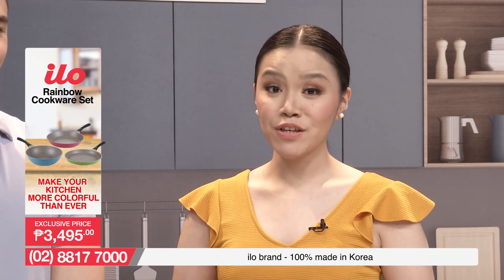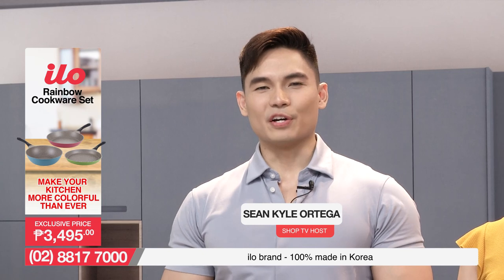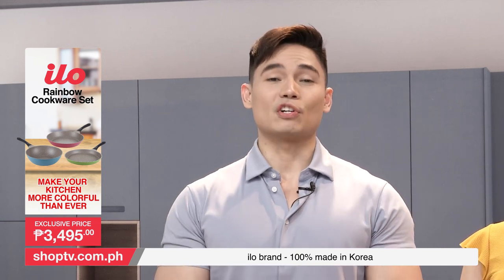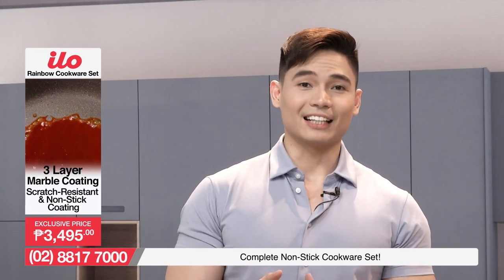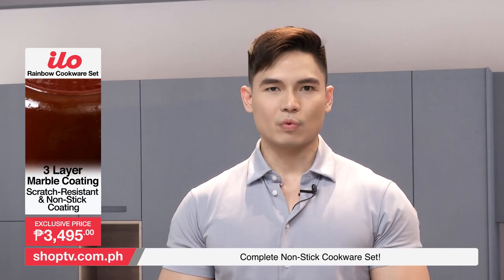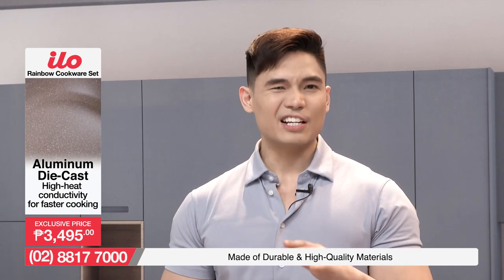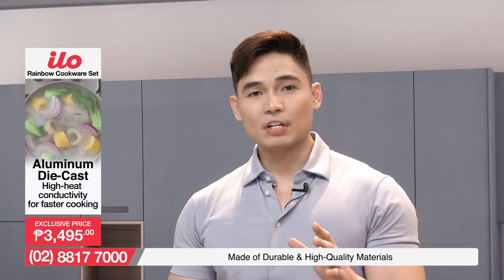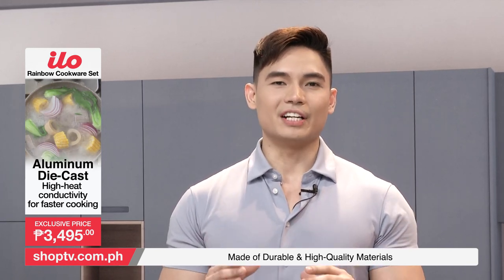Good day everyone! Welcome to Shop TV, where you're always at home. My name is Mary Grace Kuhl and my name is Kyle Ortega. Karamihan sa atin ngayon are working from home or doing online classes from the comfort of our homes. We are safe and secured at the comfort of our homes, which means kailangan iniingatan din natin yung sarili natin because of what's happening around us. We have to make sure that the food that we prepare, the food that we cook, is indeed healthy, safe to eat, and very much convenient for the entire family.